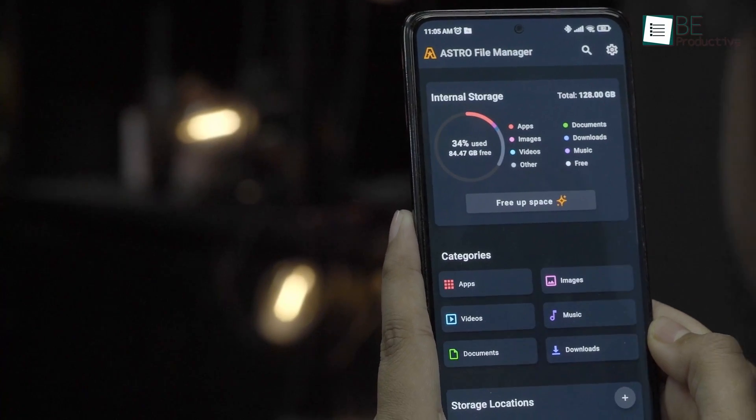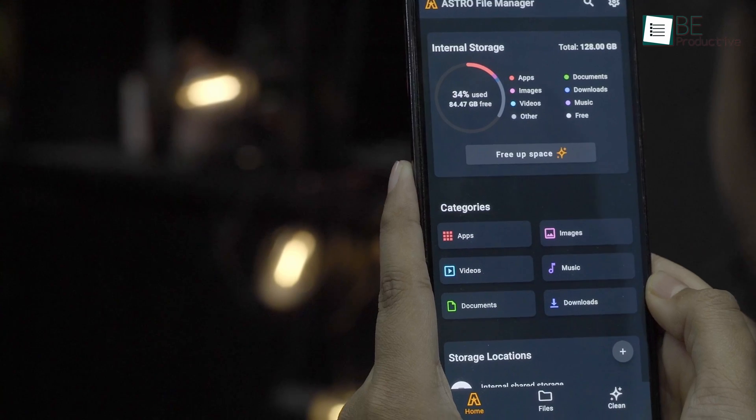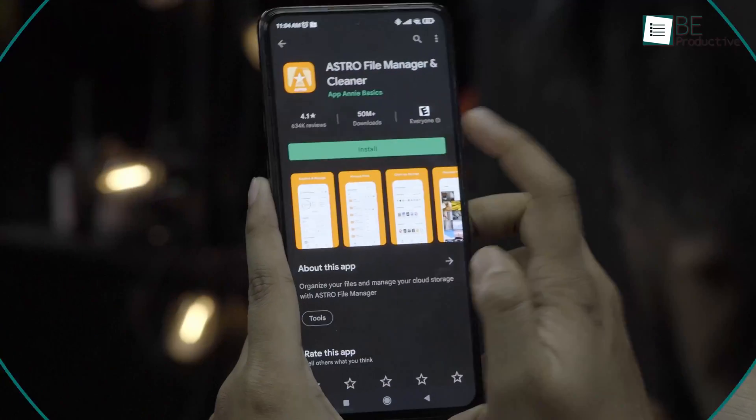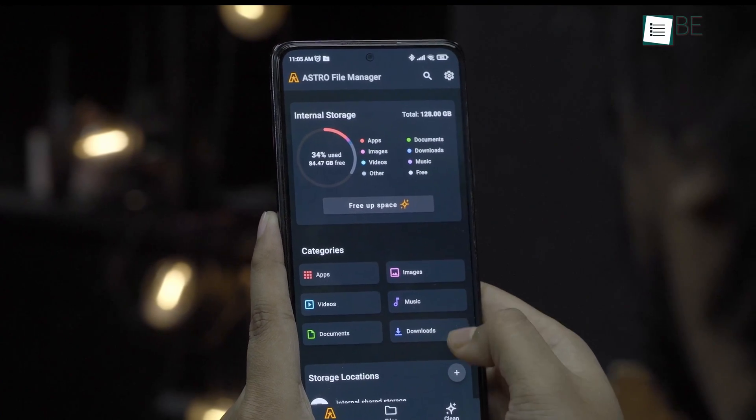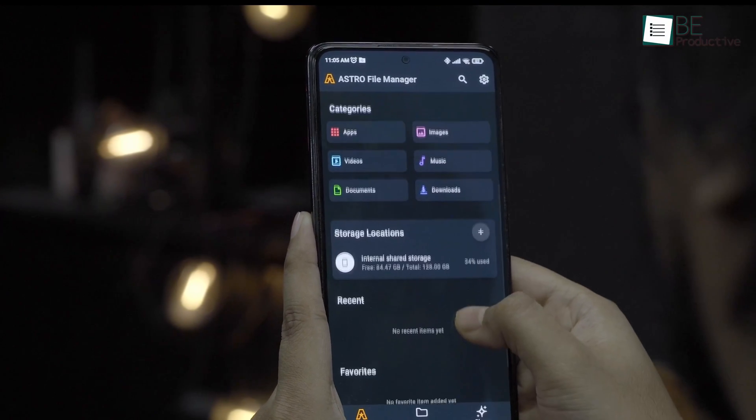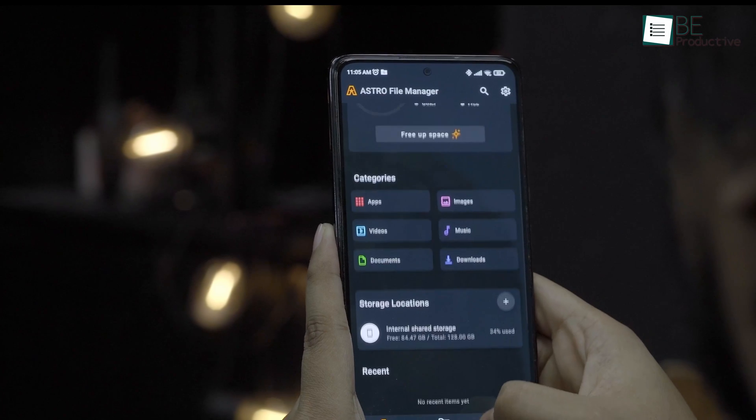Are you looking for a file explorer that looks aesthetically pleasing to the eyes while offering plenty of useful features? Meet the Astro File Manager, which is perfect for that. Just like the CX File Explorer, Astro File Manager also brings an intuitive home screen but with some added customization.